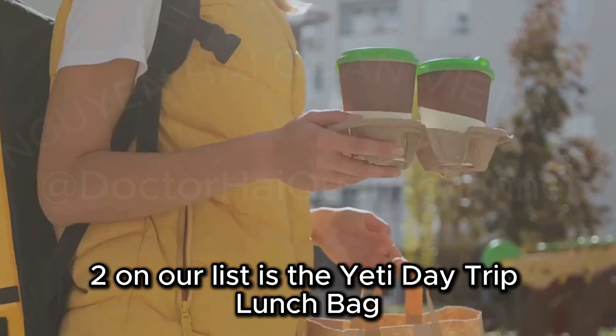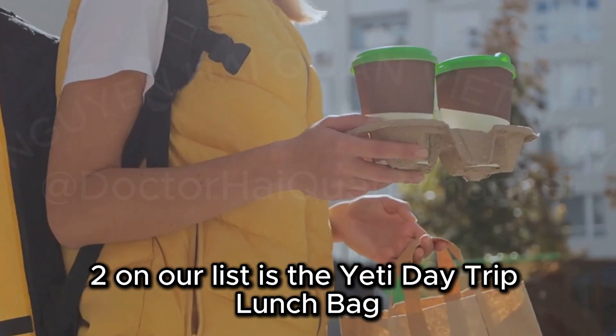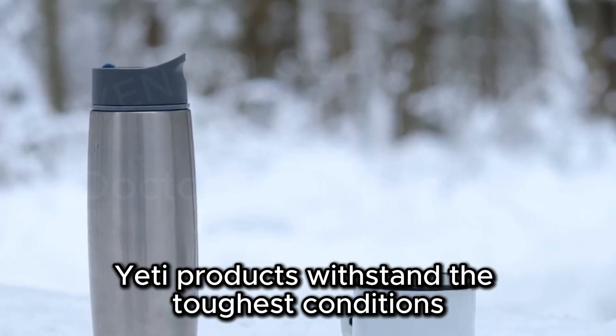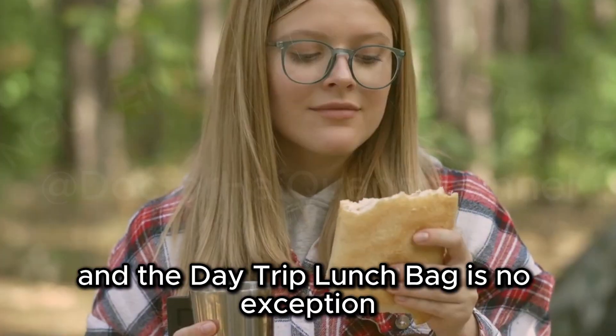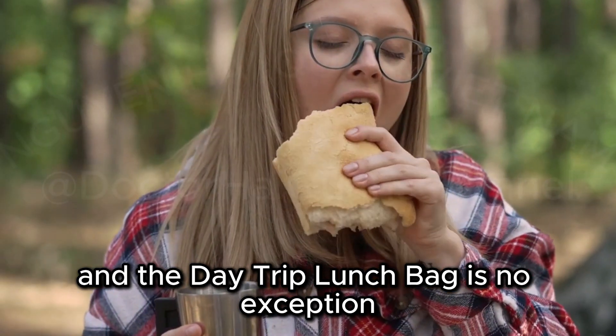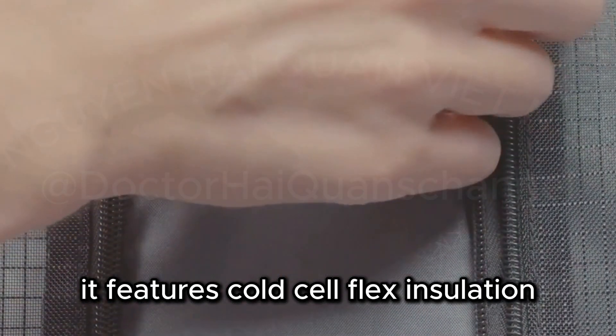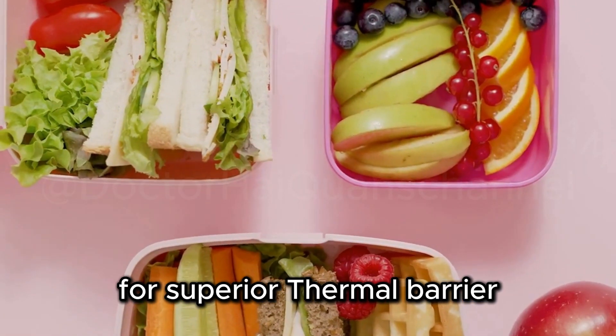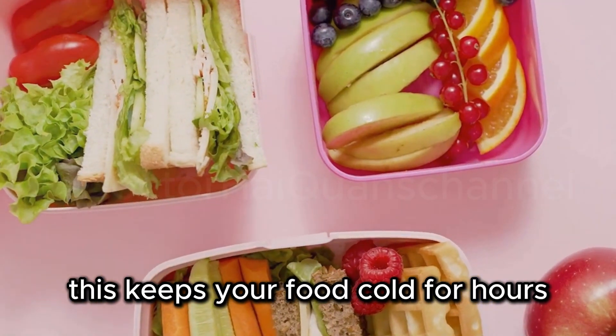Coming in at number two on our list is the Yeti Daytrip Lunchbag, known for its durability and exceptional insulation. Yeti products withstand the toughest conditions and the Daytrip Lunchbag is no exception. It features cold-cell flex insulation, using closed-cell rubber foam for a superior thermal barrier. This keeps your food cold for hours.